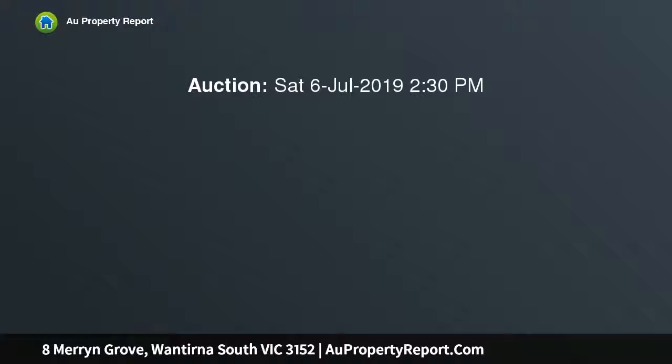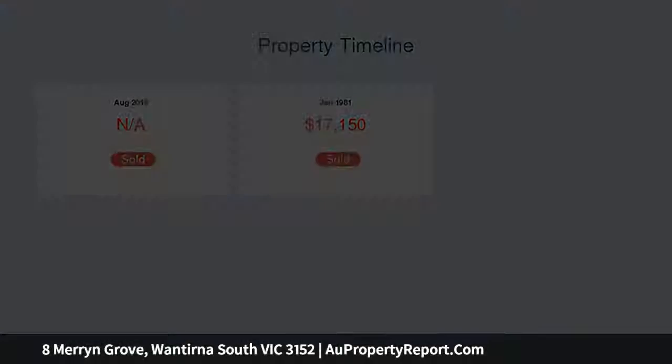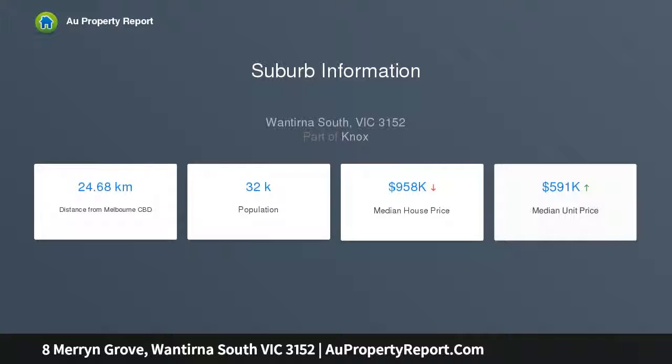This home's expansive layout is carefully considered and cleverly designed to maximize space and comfort, with two large living areas, two generous dining areas, and a kitchen with F&P and Bosch appliances and garden views — there is ample room for comfortable living.